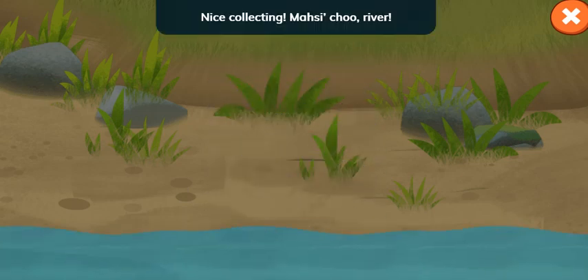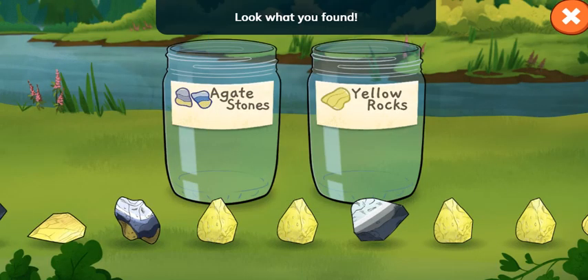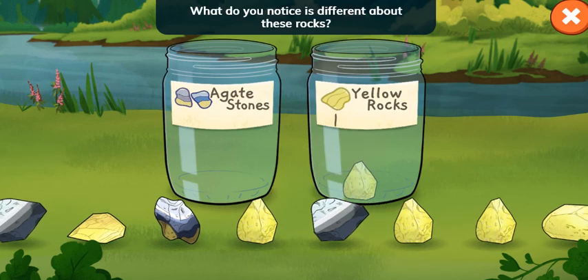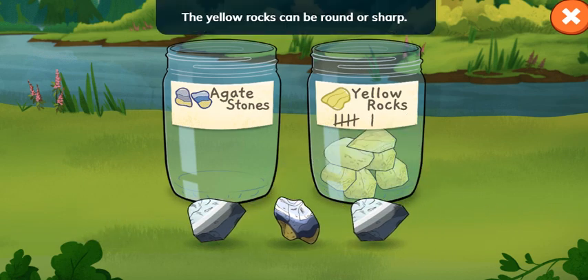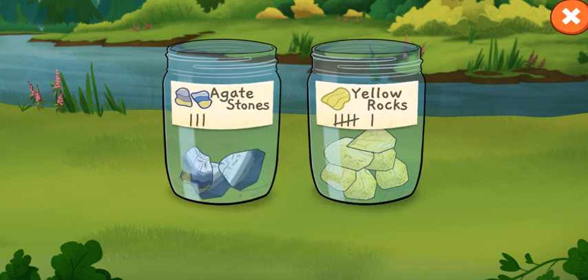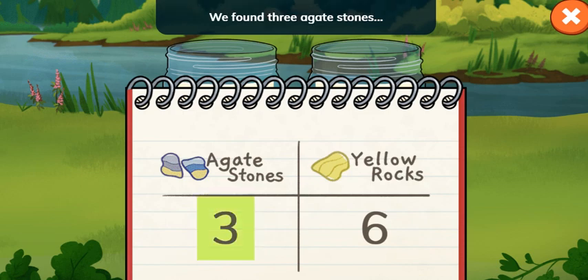Nice collecting! Masi choo, river! Look what you found! Agate stones and yellow rocks! What do you notice is different about these rocks? Agates are colorful and striped. The yellow rocks can be round or sharp. Nice sorting! The table shows what we found. Let's read it. We found three agate stones and six yellow rocks.